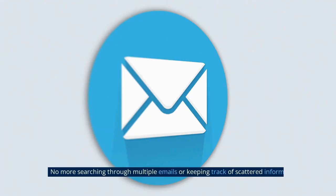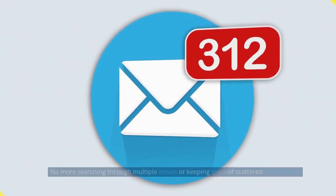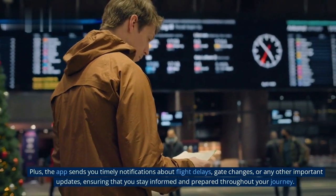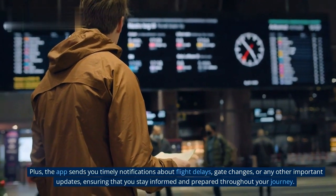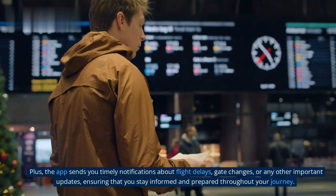No more searching through multiple emails or keeping track of scattered information. Plus, the app sends timely notifications about flight delays, gate changes, or any other important updates, ensuring that you stay informed and prepared throughout your journey.